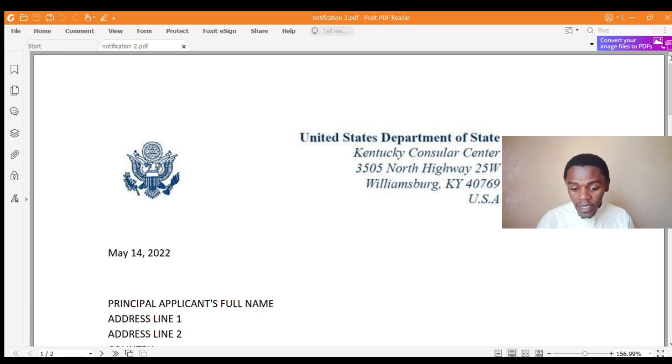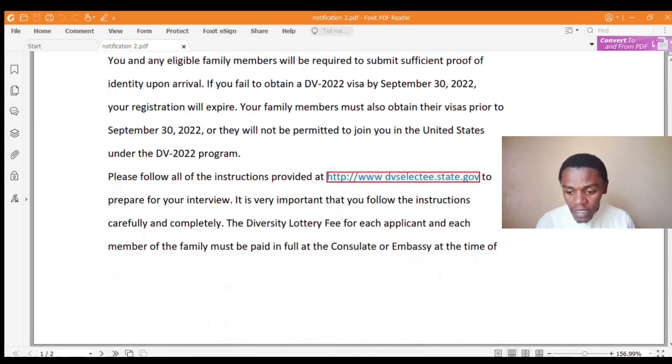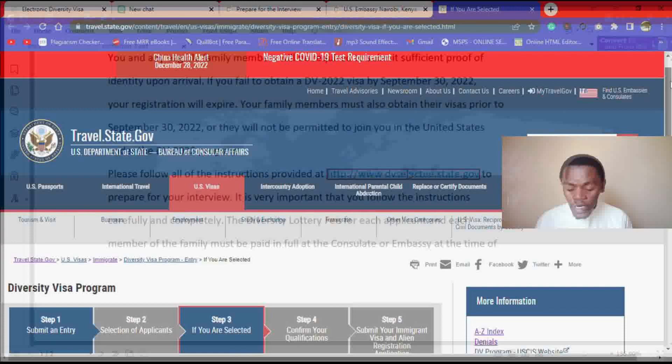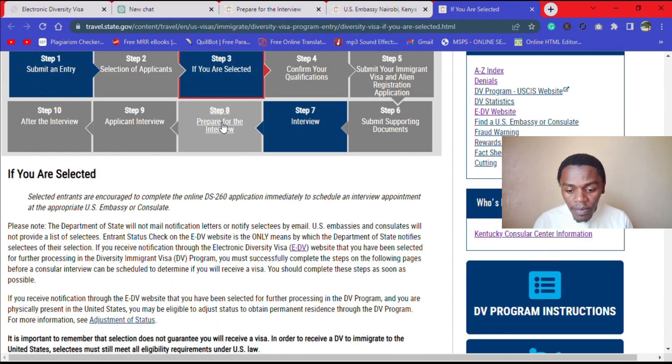Hello guys, welcome back. Now, the other thing that you should do once you get your interview appointment — the second notification letter — is you come down here again and you click on the link, and you scroll down and click on step number eight: prepare for the interview.